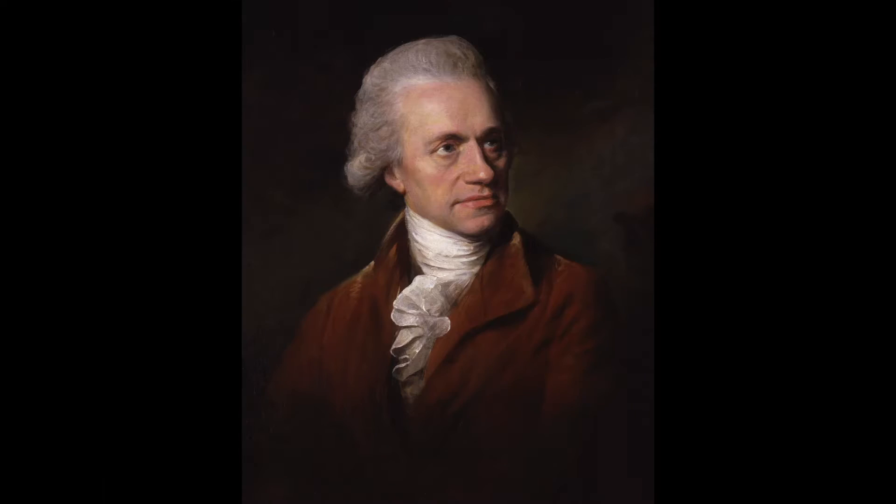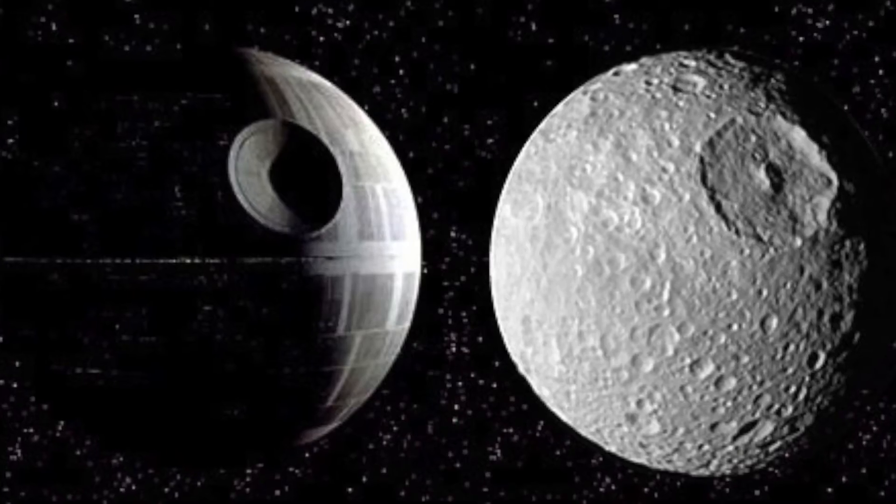That's no moon... oh, no, yeah it is actually. Named after the giant of Greek mythology, Mimus was discovered to be orbiting Saturn in 1789 by William Herschel — the same guy who discovered Uranus. It's 396 kilometres in diameter and made mainly of rock and ice. The reason it's on this list is because, geek alert, it looks exactly like the Death Star from the Star Wars saga.